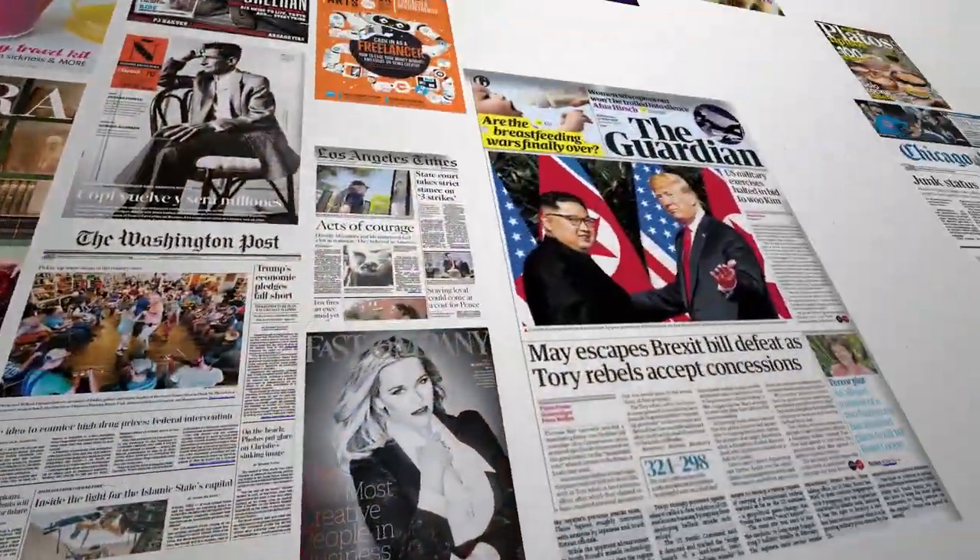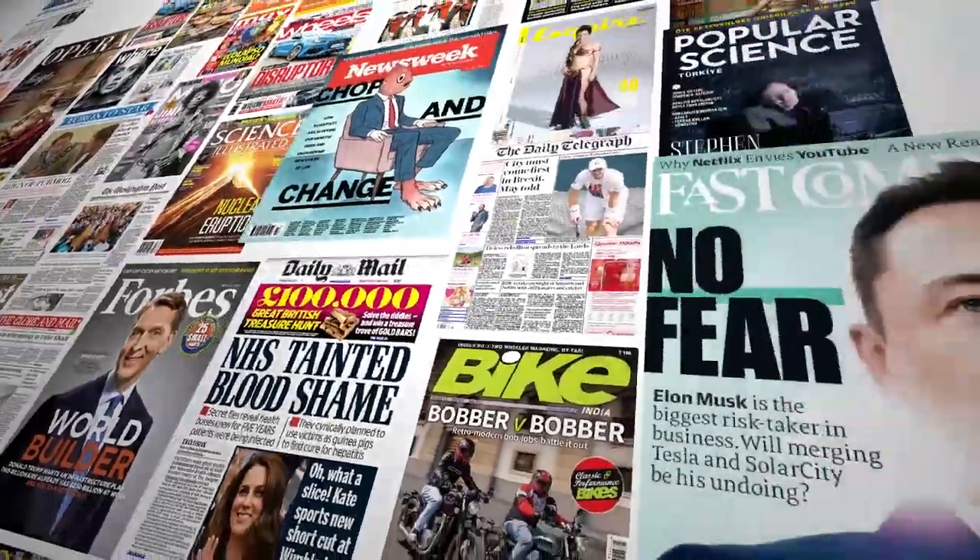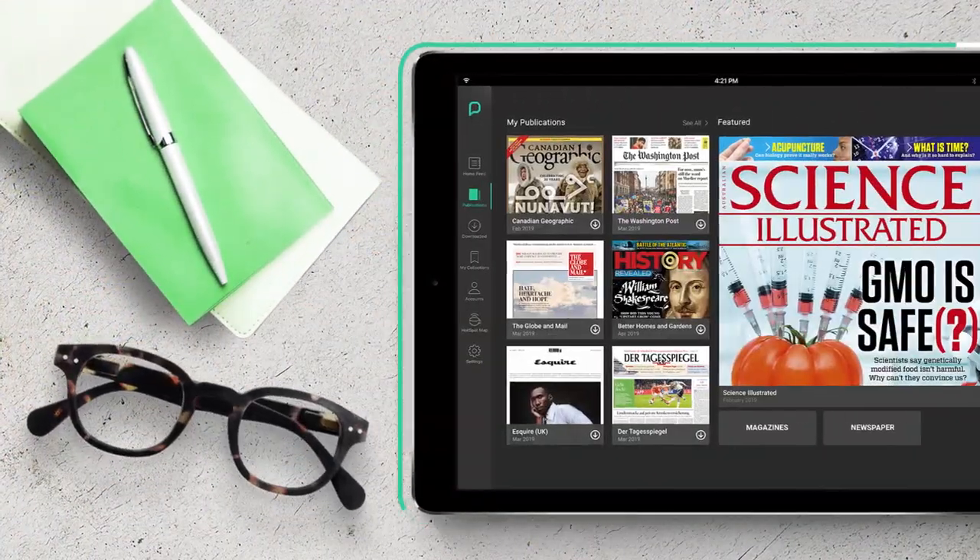Because today's students deserve more. More accessibility, more opportunities for critical thinking, and more tools to help them separate fact from fiction. The only question is, what are you waiting for?